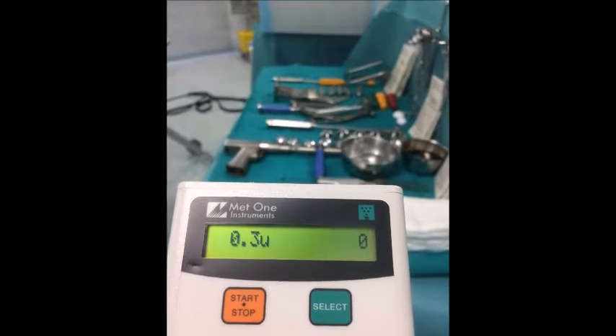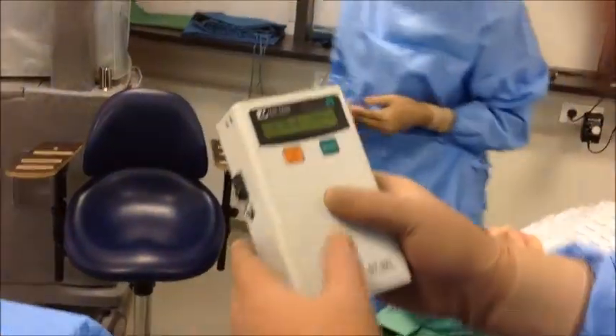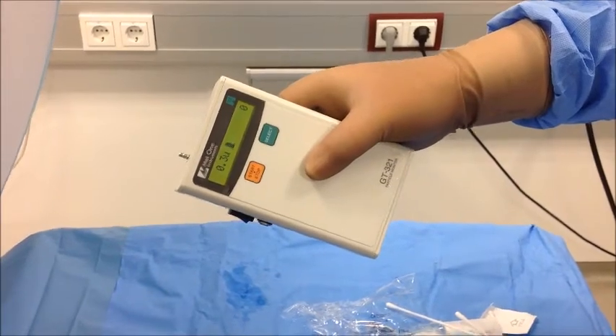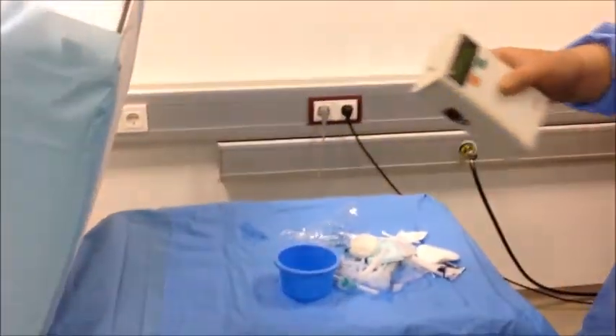The mobile laminar flow unit also complies with the rigorous standards of ISO Class 5, which provides for extremely sterile conditions in operating rooms. With the mobile laminar flow unit, the quantity of particles is always below the limits in ISO Class 5, even when activity is at its most intense.